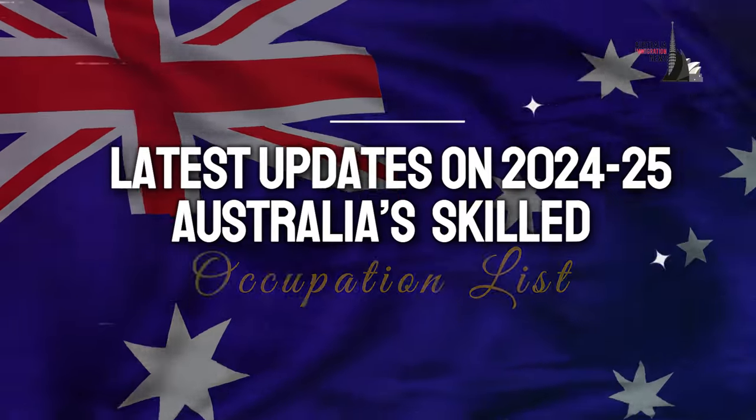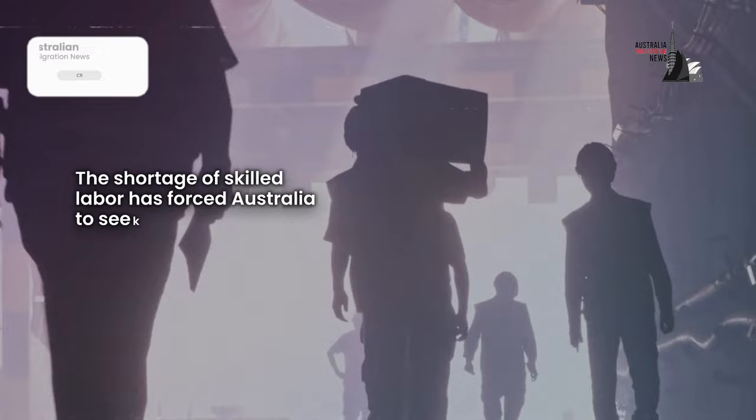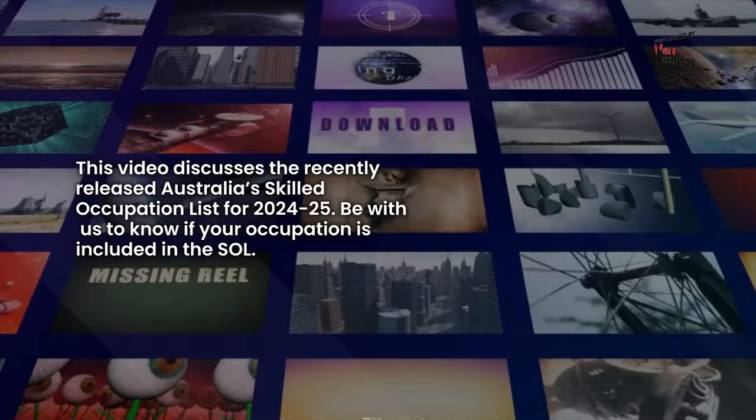Latest updates on 2024-25 Australia's Skilled Occupation List. The shortage of skilled labour has forced Australia to seek help from skilled immigrants. This video discusses the recently released Australia's Skilled Occupation List for 2024-25. Be with us to know if your occupation is included in the SOL — this could be your chance for migration.